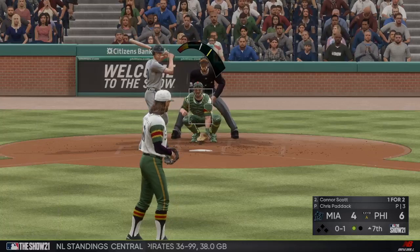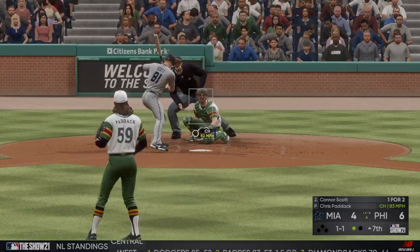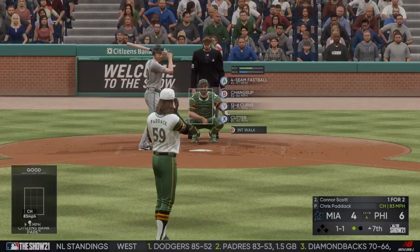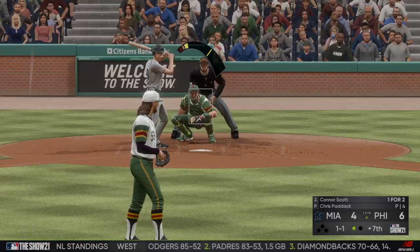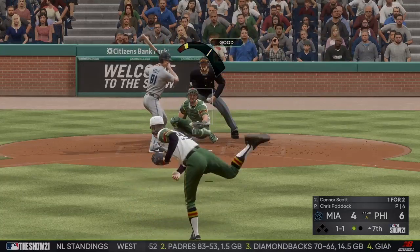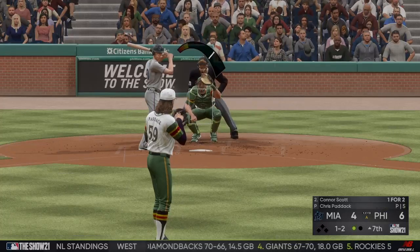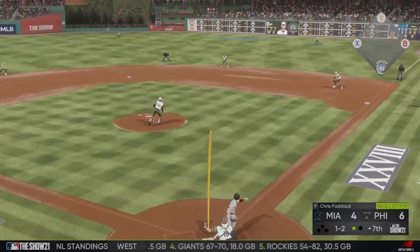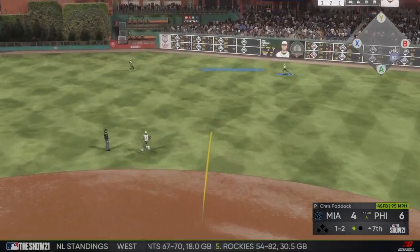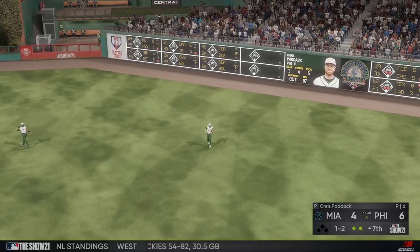Bases are empty, one man out. That misses downstairs for ball one — one and one. A half swing, but that's in there for a called strike. One and two pitch pulled toward right-center field. On the move is Harper, he gets there, and that's the second out.